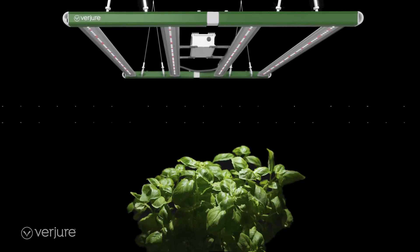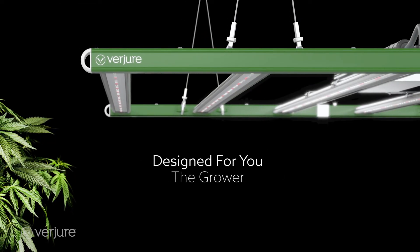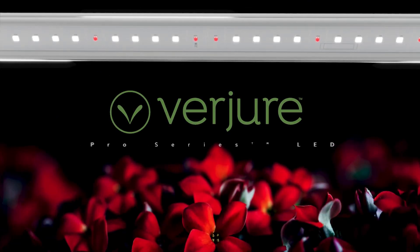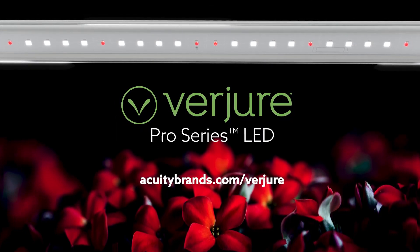If you're looking for a reliable and effective LED grow solution backed by real academic-based research and designed for you the grower, look no further than the Verger Pro Series LED. Learn more at acuitybrands.com/verger.